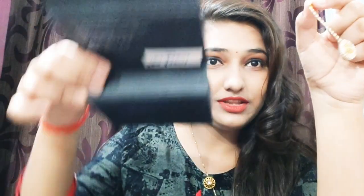Now guys, this is a maangtika that I had in this box, so I thought I should show you this as well. This is obviously not for daily use. You can attach it with a clip like this. Now I am going to remove it because I have not worn this kind of outfit today, but guys this is really pretty.